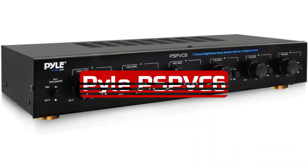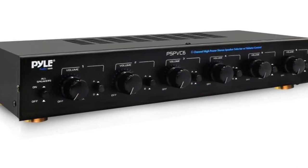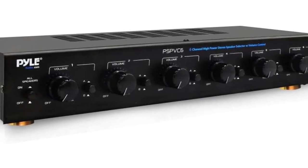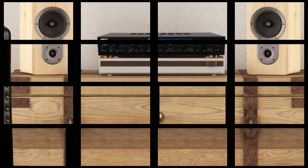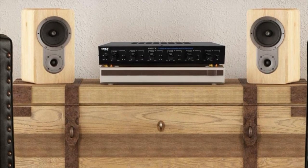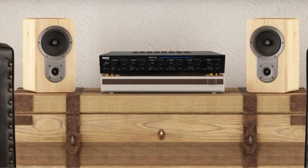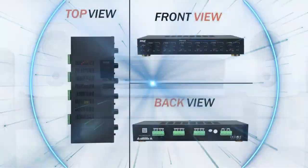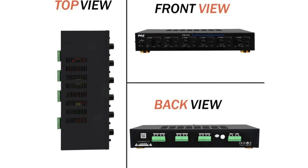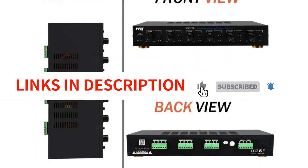At number 2 is the Pyle PSPVC 6 Multi-Channel High Powered Amplifier. This is a great addition to any stereo system, with the ability to handle up to 100 watts per channel, great for larger speakers or systems with a minimum impedance of 8 ohms. The frequency response is also very good, ranging from 20 Hz to 20 kHz. The amp also has protection circuitry that keeps it running smoothly and individual speaker volume control which makes it easy to adjust the volume for each speaker. Overall, it's a great choice for anyone looking for an amplifier that can handle high power and high impedance speakers.